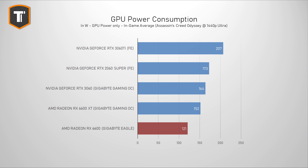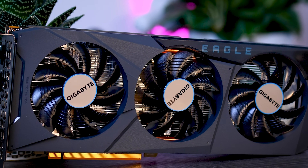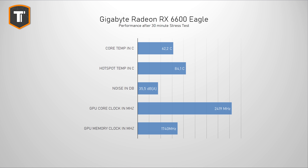Power consumption is something that AMD is doing very well, with the 6600 using even less power than the 6600 XT, which was already more efficient than the 3060. Low power use also means that any decent heatsink will get the job done, so even this Eagle is more than you need. Looking at the thermal performance, it's obvious that the Eagle's cooler has no issues with the heat output of this chip and can keep it nice and cool without making much noise.